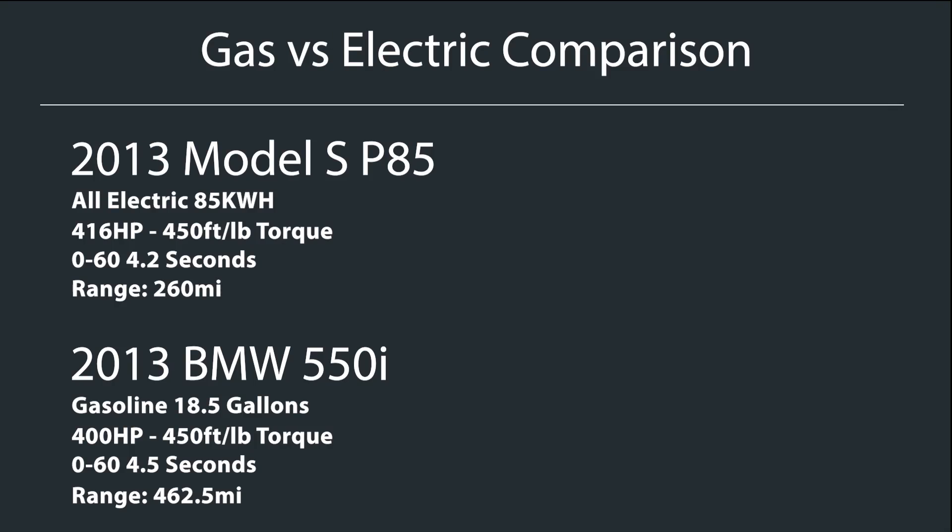Now that we've finished our trip, let's do a comparison between the Tesla Model S and a competitive gas car. For this comparison, I'm going to use a 2013 BMW 550i, which is the same year as the Tesla — a 2013 Tesla P85. Very similar in horsepower, size, and class — a perfect comparison.